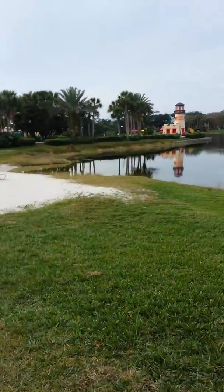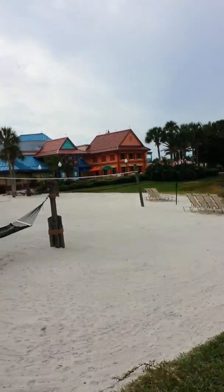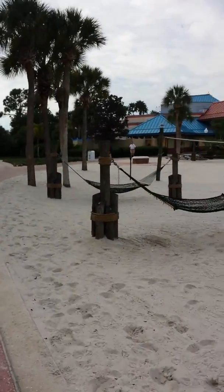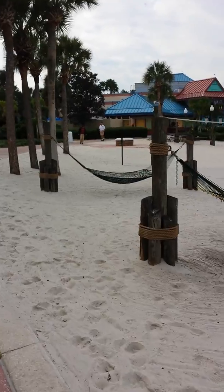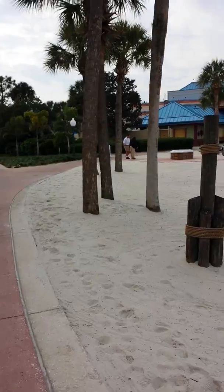So here's another beach. Across the lake you'll see another one. And at this beach there is a little fire pit where we roasted marshmallows last night. It was very cold, but very good.